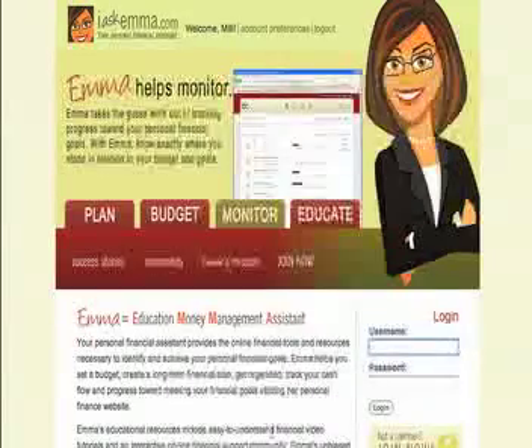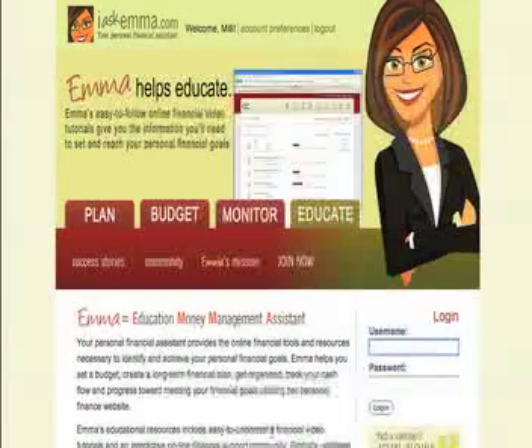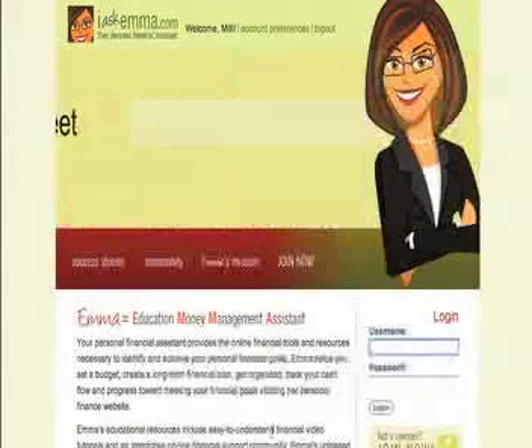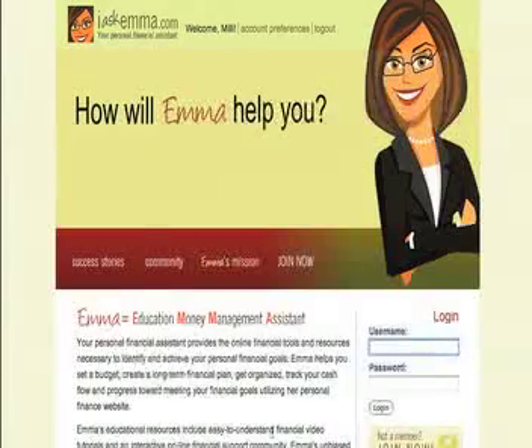First of all, I want to give you an overview of what Emma does. Emma is your educational money management assistant. She helps you plan, budget, monitor, and educate yourselves. We figure these are the four key components to making better financial decisions and knowing exactly where you are in relation to your finances.